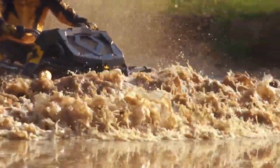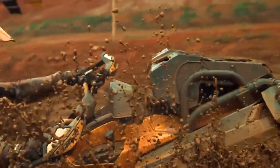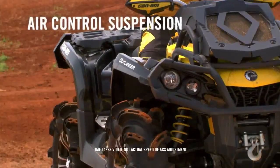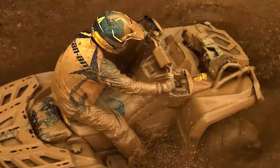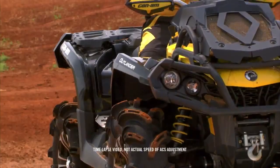We've also relocated the radiator high up on the front of the ATV. Industry-exclusive front and rear air control suspension on the Outlander 1000 XMR lets you adjust firmness and ride height on the fly — from stiffer and higher for deep mud to the softest trail riding setting.